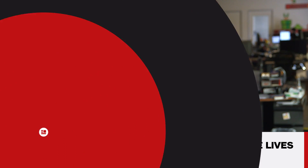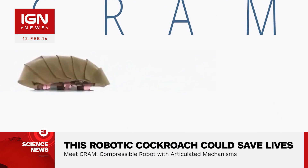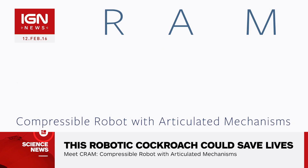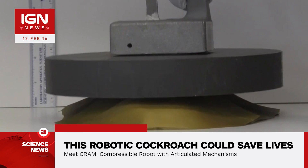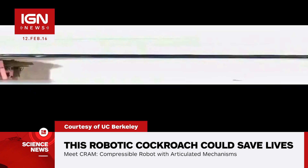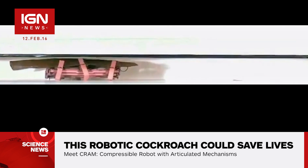Someday, a tiny robotic cockroach could save your life. Researchers at UC Berkeley created a robot they've named CRAM — that stands for Compressible Robot and Articulated Mechanisms. The tiny robot resembles a cockroach, imitating the creature's ability to fit into tight spaces and its resistance to destruction.